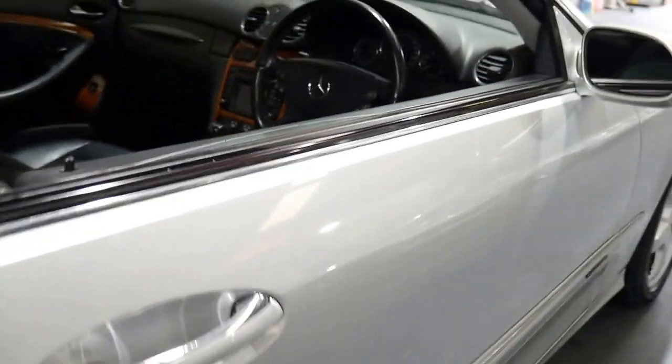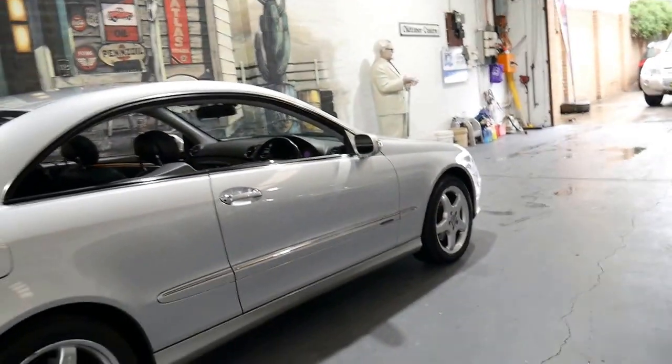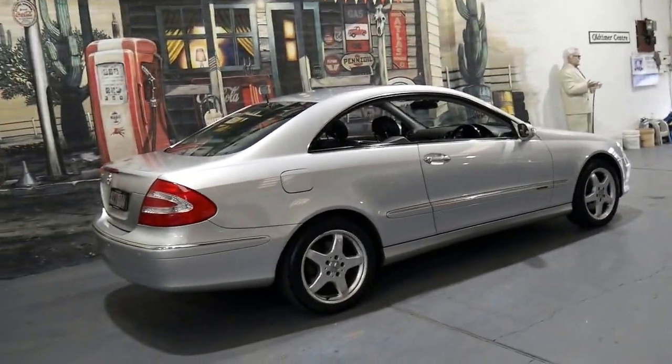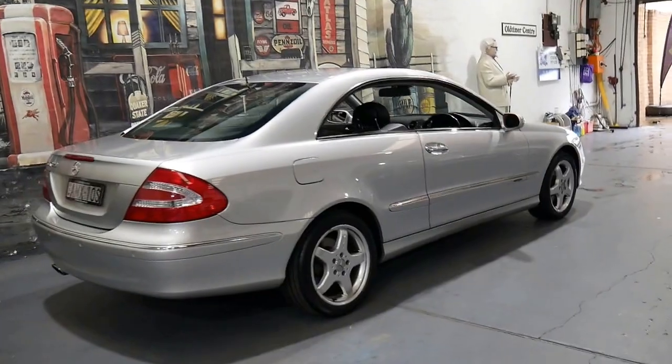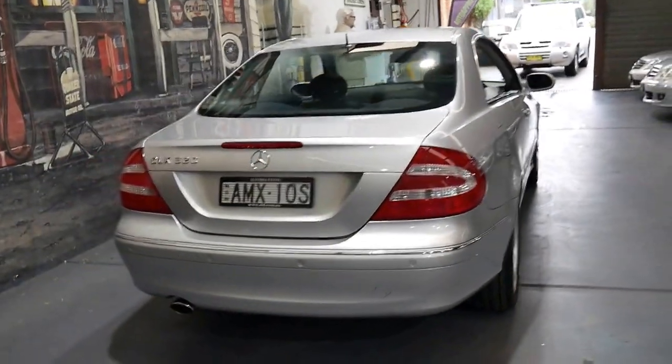As I've said before in some of the other videos, the reason why we have so many of these CLKs is because they really are such incredible value for money, and they're very reliable. Mercedes really do make some of the most reliable European cars on the road.